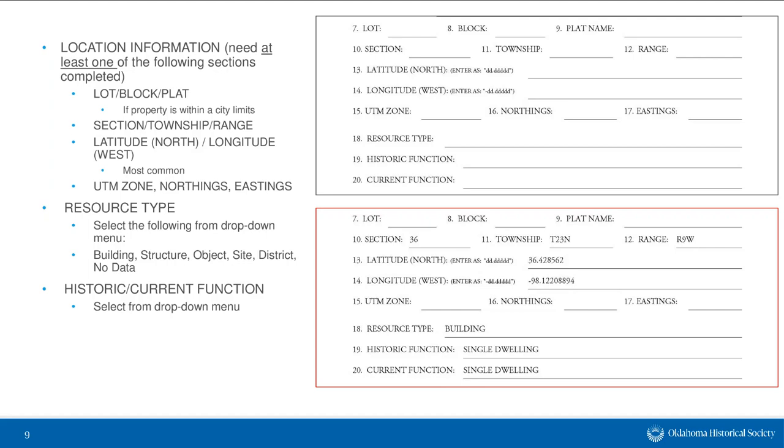For resource type, select from the dropdown menu: is it a building meant to house human activities, a structure such as a bridge, an object, a site, a district, or no data? For historic and current functions, also use the dropdown menus. For a house that historically functioned as a single family dwelling, select 'single dwelling' for both historic and current function. If documenting a school, select 'education' for historic function; if currently vacant, there's an option for that in the current function dropdown. Just pick the option that best fits the property.